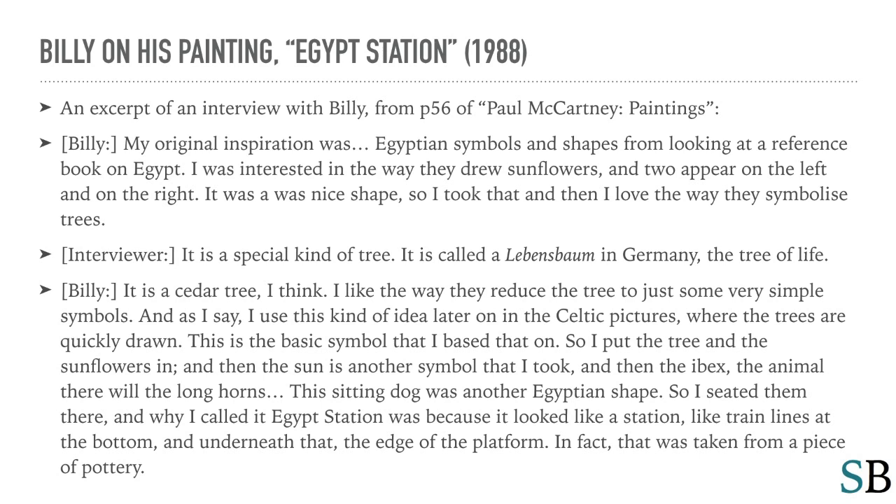Billy: My original inspiration was Egyptian symbols and shapes from looking at a reference book on Egypt. I was interested in the way they drew sunflowers — two appear on the left and on the right. It was a nice shape, so I took that, and then I love the way they symbolize trees. It's a special kind of tree called a Lebensbaum in Germany — the tree of life.